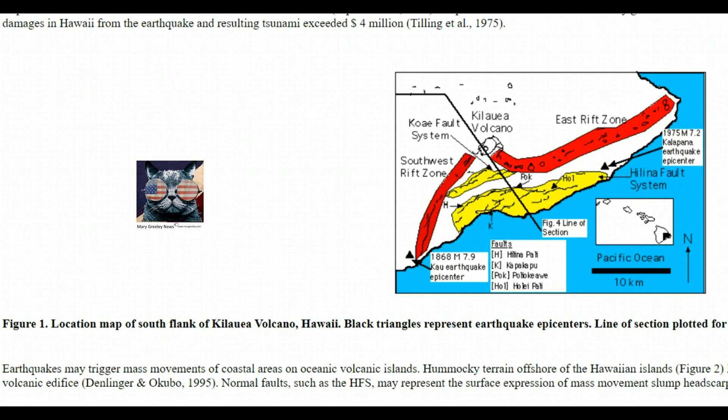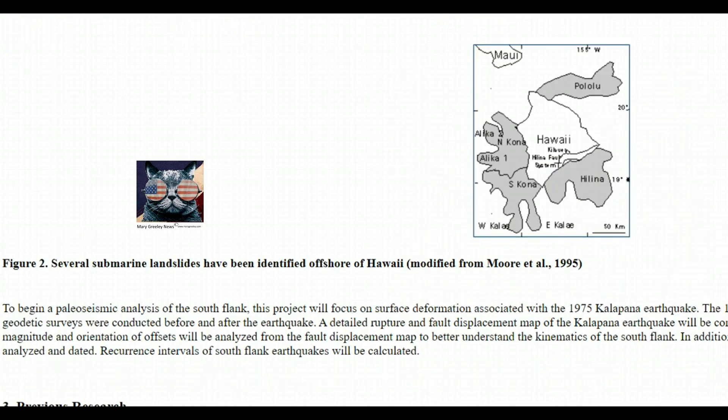The University of Berkeley on their educational page has an image and they talk about how large earthquakes may trigger a mass movement of coastal areas on oceanic volcanic islands. This is the slump that they're worried about that could happen in the future. It says several submarine landslides have been identified offshore of Hawaii, modified from Moore's paper in 1995. I'll give you a link to this.